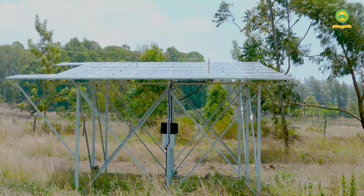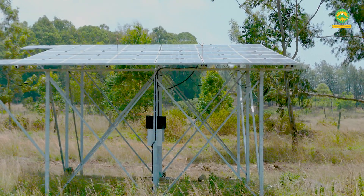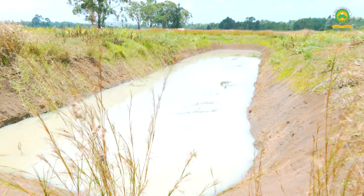It also consists of solar-powered water pumps, with the idea that the farmer has water stored in an earth dam or earth pan that was possibly harvested during the rainy season.